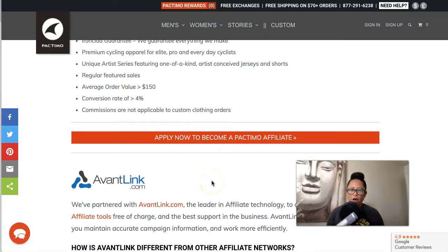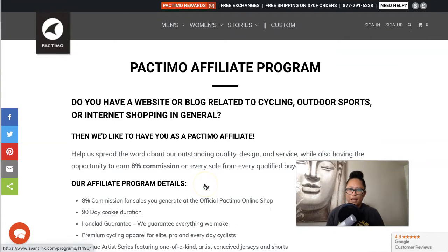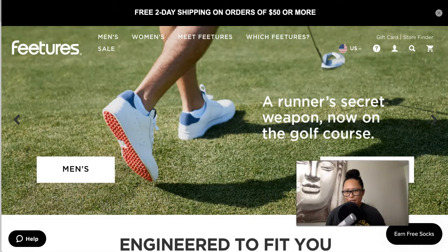Don't worry — I'll have all the links to these affiliate programs in my blog post, which will be linked below this video. On the page, you can click that button and apply through AvantLink. That is Pactimo.